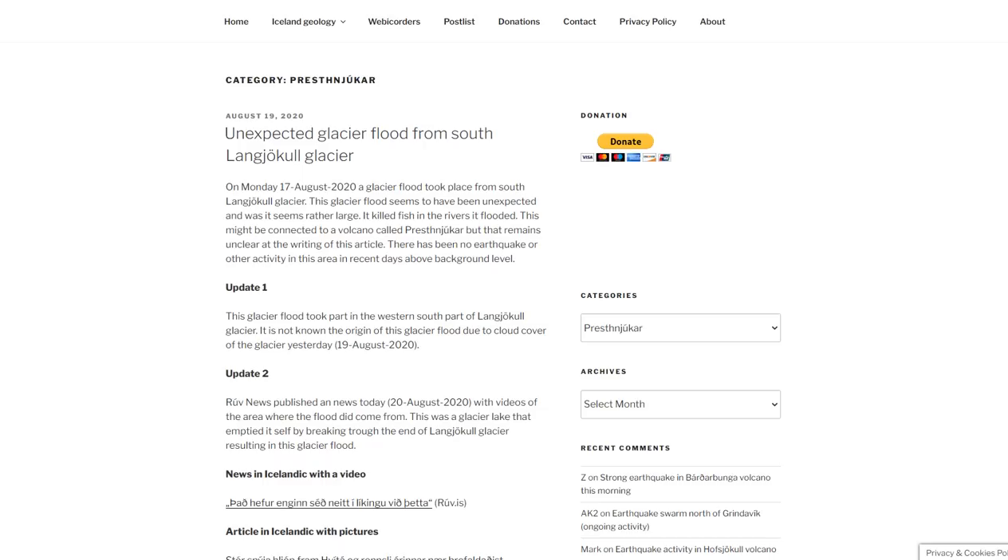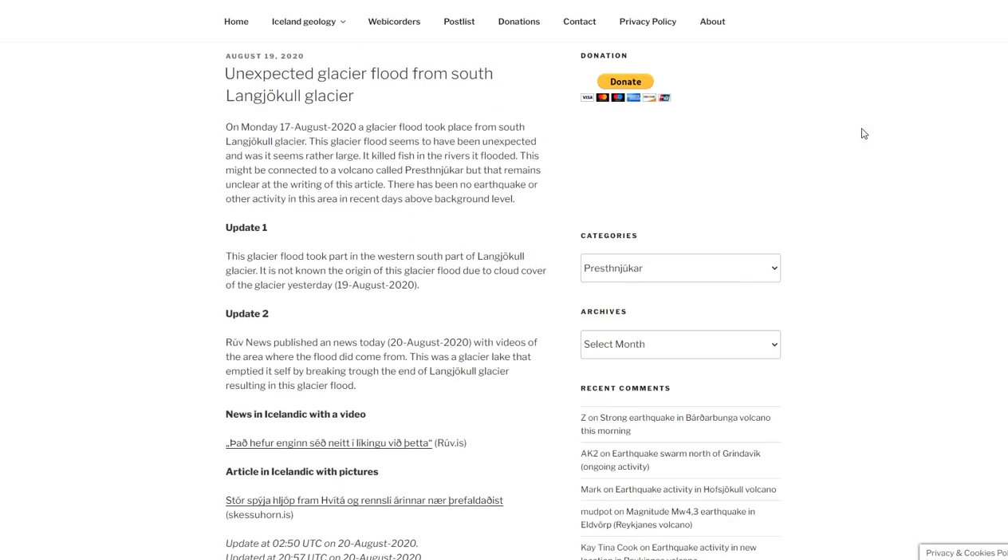This means the volcano could be waking up. Back in August of 2020, there was an unexpected glacier flood from the south of Langjökull Glacier. On August 17th, 2020, a glacier flood took place — it seemed rather large, killed fish in the rivers it flooded, and this may be connected with the volcano. But it remained unclear at the time.